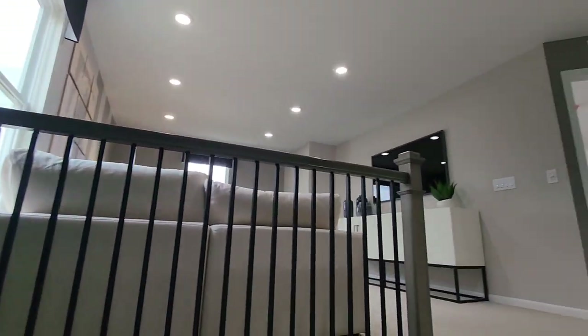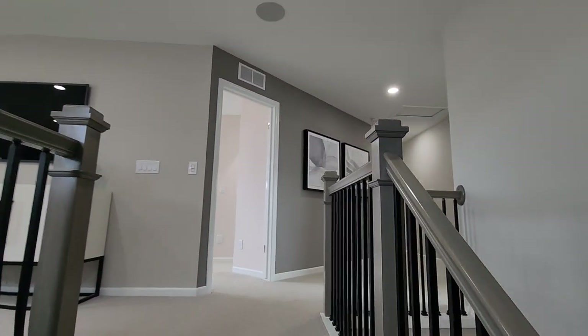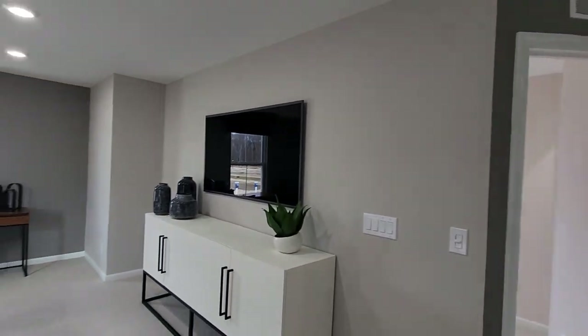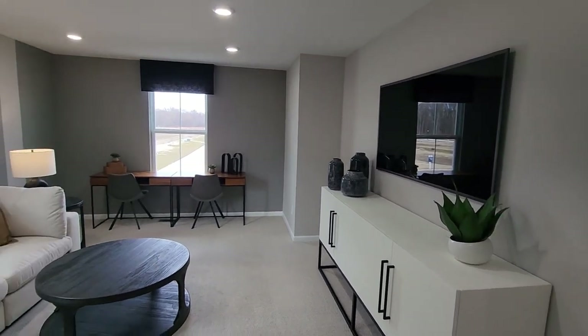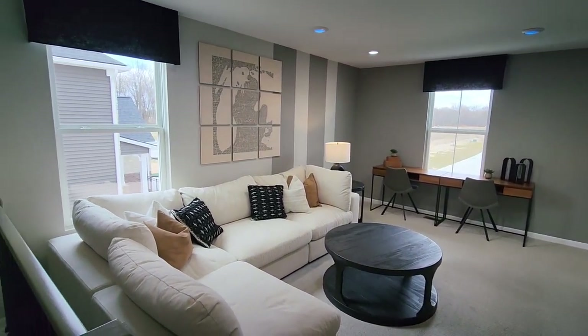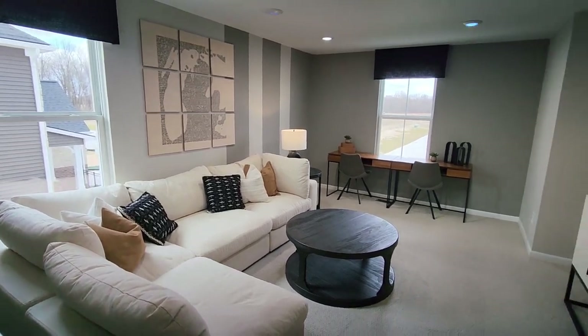When you reach the top of the stairs, you find one of my favorite features, which is this loft. It's a really great size — there's so much you could do with this space. Here they're using it as a family room. It's an area where kids could do homework or study, or you could work from there.